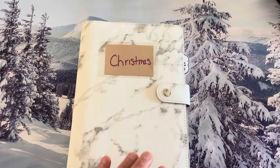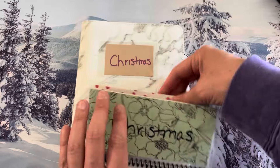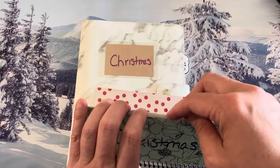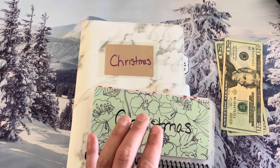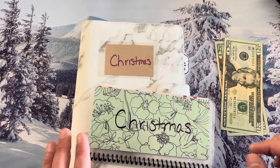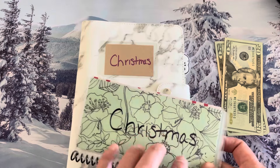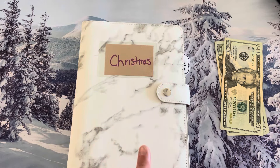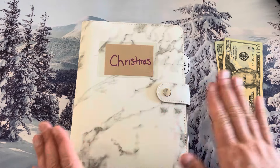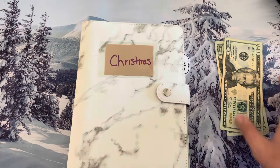We're gonna jump into Christmas first. So let's get out our money. I use these cash envelopes that I got from Sam Saves. She only launches these randomly and then you have to grab one right away and then they're gone. So if you know somebody else that makes them or if you want to make them for yourself, that's up to you. But this is what I use and I save money throughout the month — we get four paychecks a month and then I squirrel away a little bit of money each month.